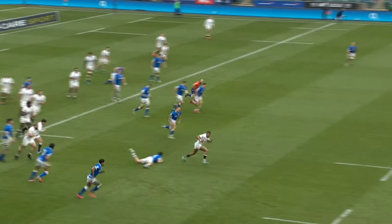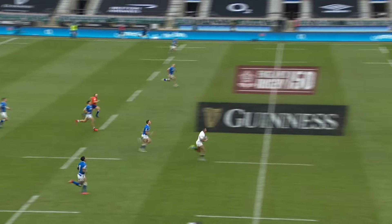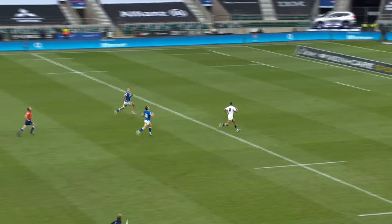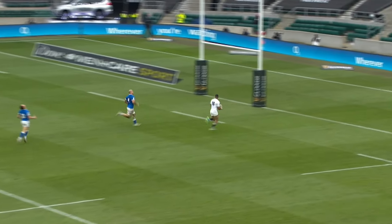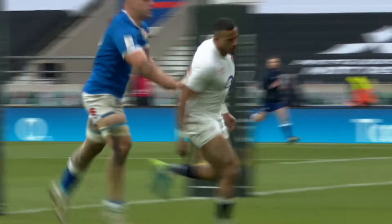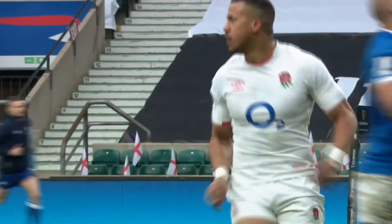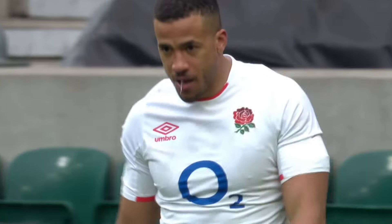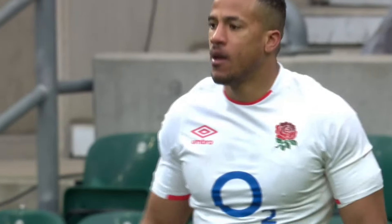Can they create here? No, they can't. They just give the ball away to Anthony Watson. And Garbisi, with all his pace, is not going to catch the British and Irish Lion Anthony Watson, who scores his second try — and with it, the bonus point for England.